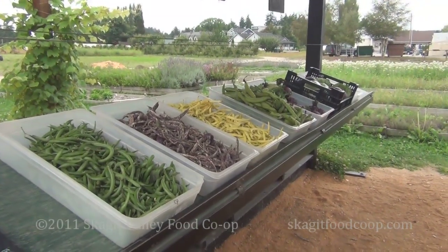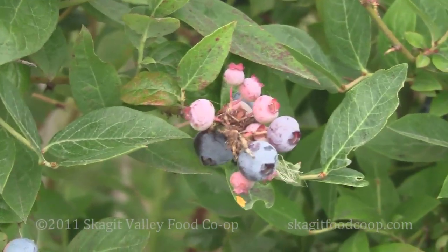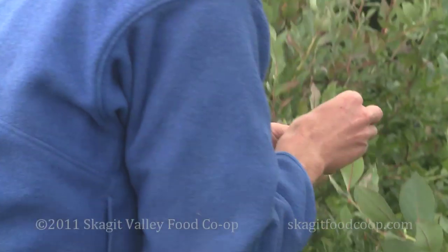That gives us a chance to suppress weeds and to build the organic matter back up going back into vegetable crops. You guys ready for some blueberries? Take a little walk.